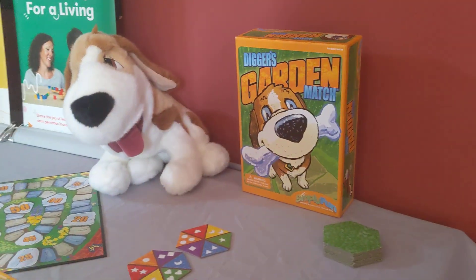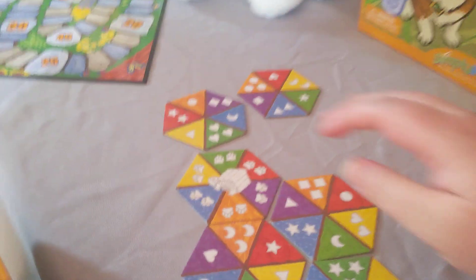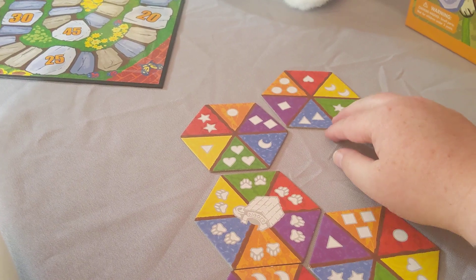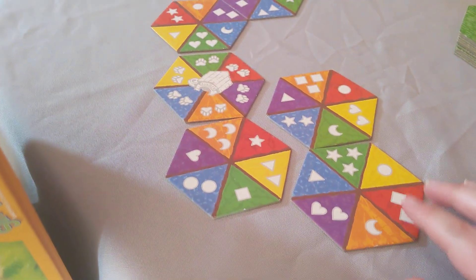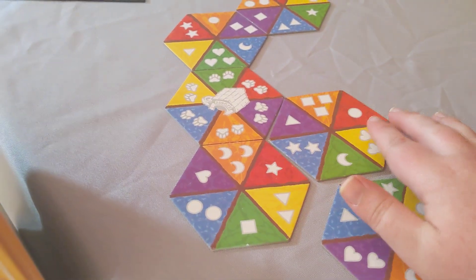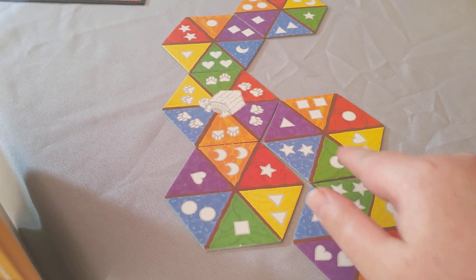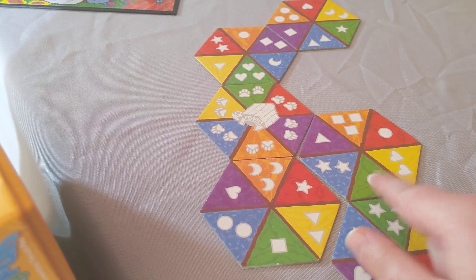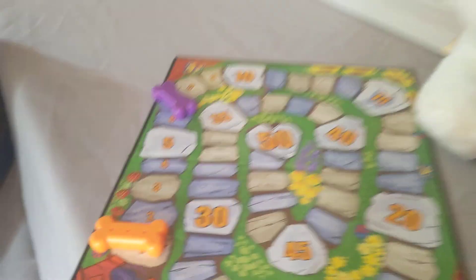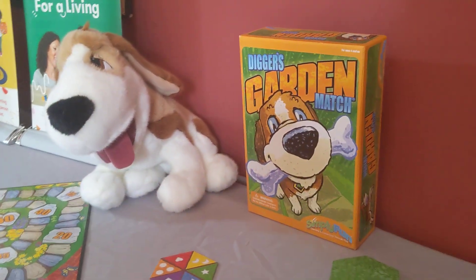And lastly, one of my all-time favorite games is Digger's Garden Match. In this game you work to pair colors or shapes and then you get to move your dog bone. Here you can see that I matched shapes and colors, and I would get to move my piece one, two, three, four, five, six, seven spaces forward. So there you can see my dog bone is on the seven. We also have Digger the Puppet, which is sold separately.